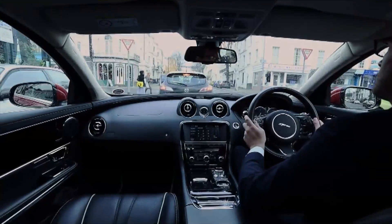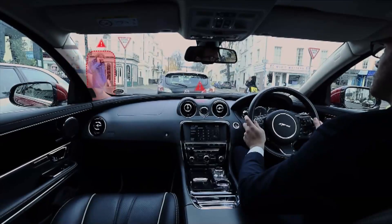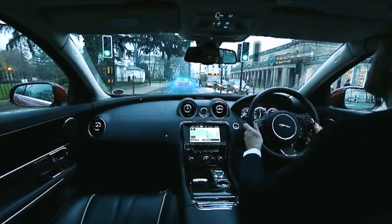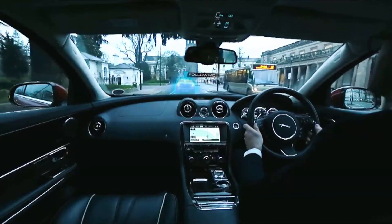Wild, right? Jaguar's project also includes a heads-up display that highlights potential collision hazards, technology that can count down stoplights and highlight information about local businesses, and an augmented navigation system that actually projects a ghost car to follow so you don't have to look at your GPS screen.